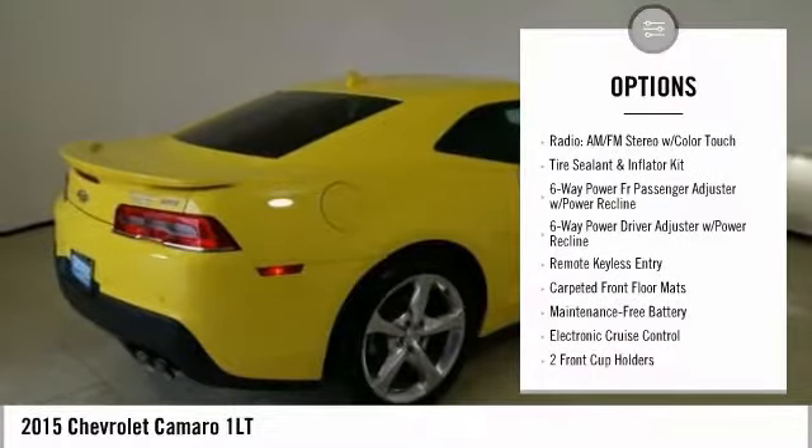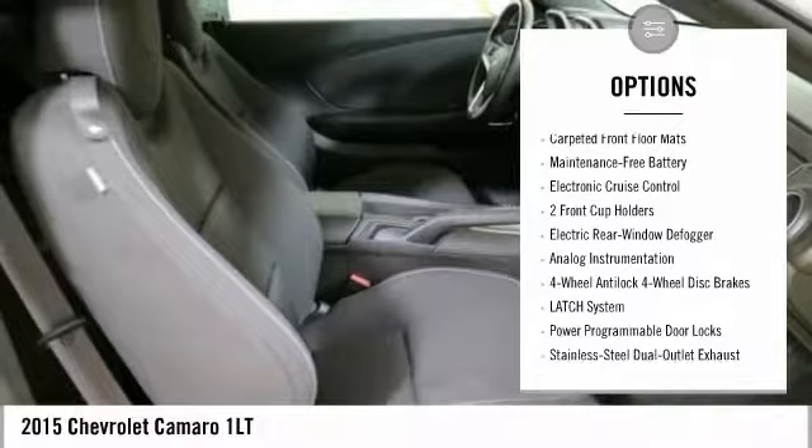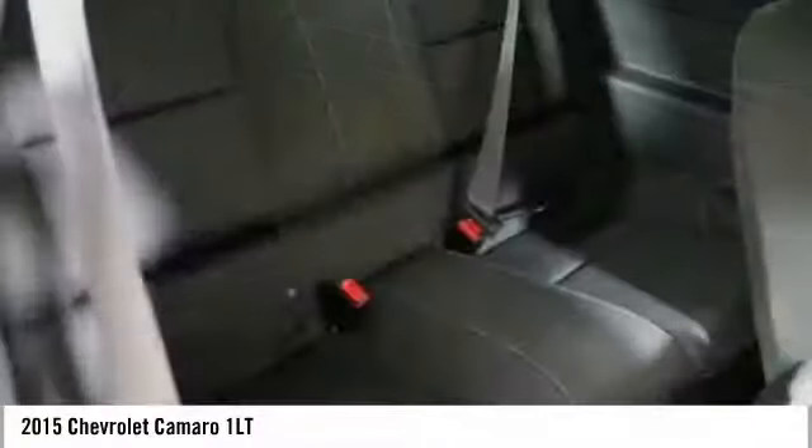Stability control, power passenger seat, OnStar, traction control, air conditioning, dual airbags, alloy wheels, power steering, four-wheel disc brakes.